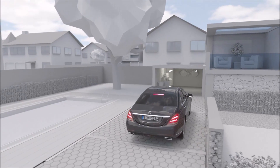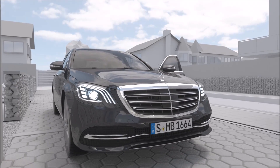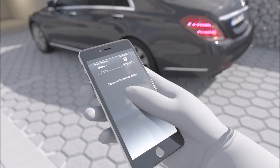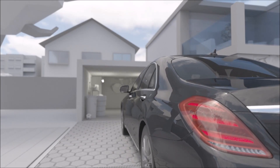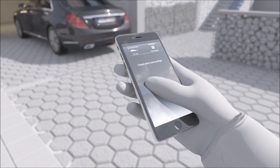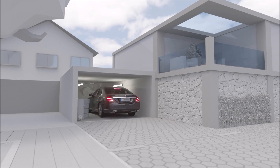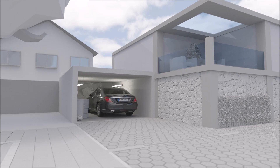Remote Parking Assist also allows maneuvering the vehicle into garages using a smartphone. In exploration mode, the vehicle can be moved forwards or backwards in a straight line for up to 15 meters, feeling its way past detected obstacles in narrow garage spaces. The driver must remain within around 3 meters of the vehicle, perform a specific gesture, and monitor the maneuver at all times.